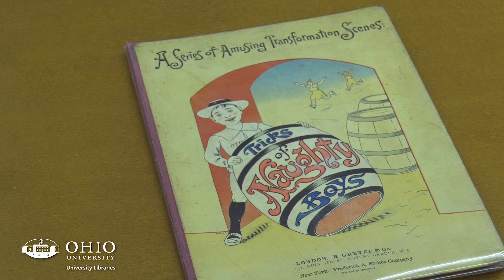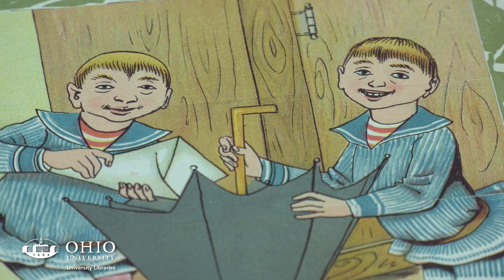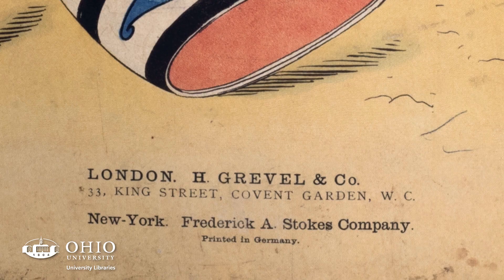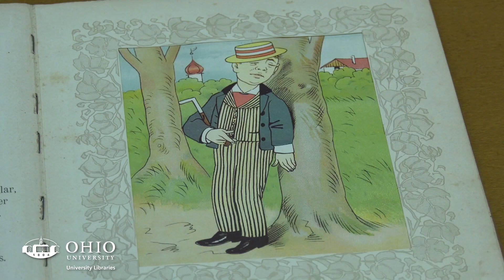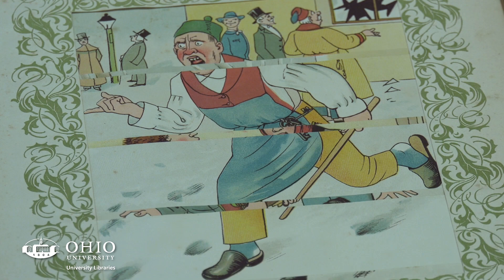A Series of Amusing Transformational Scenes: Tricks of Naughty Boys is a Lothar Megendorfer book. He was one of the most important figures in the history of movable books, active in Germany in the late 19th century. This copy was published in 1899. It uses the Venetian blind structure — you see one image of a boy doing something ambiguous, and when you pull down the tab, the transformed image reveals he's thrown a ball and broken a window, with a shopkeeper running after him. Very humorous.